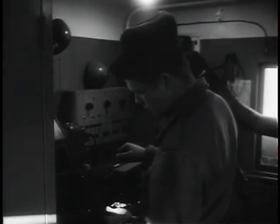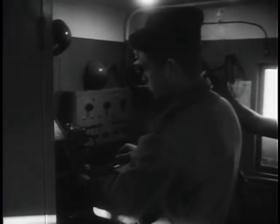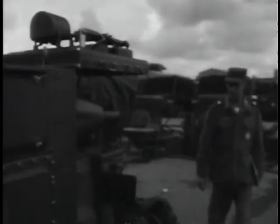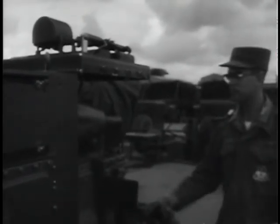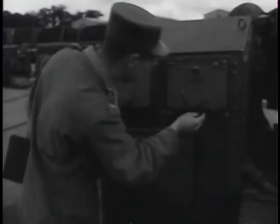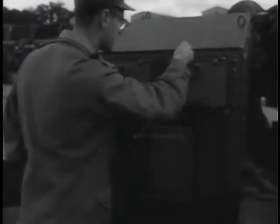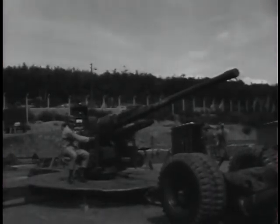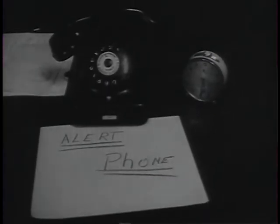Radar technicians periodically check all their equipment. The firing of every gun is in some way controlled by radar. Guns are inspected daily to make sure they are in first-rate firing condition, for the guns must be ready to go into action or spring to new defensive positions at the shortest possible notice, ready for any alert that may be sounded.